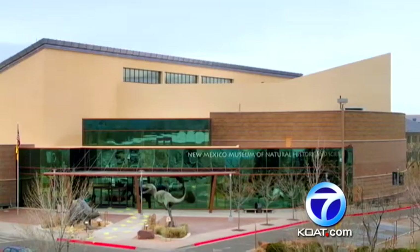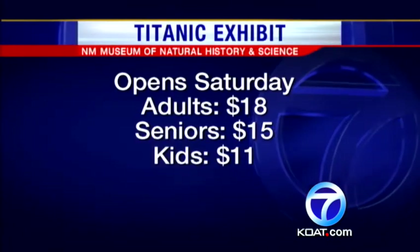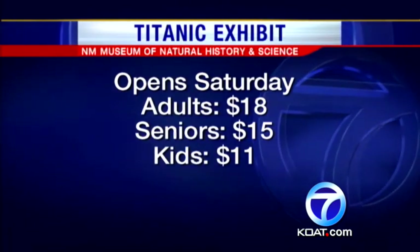From the Titanic exhibit at the New Mexico Museum of Natural History and Science, I'm Mr. Paul Romain — or Byron Morton — KOAT Action 7 News. The Titanic exhibit opens to the public Saturday. Tickets are $18 for adults, $15 for seniors, and $11 for kids. For more information, go to KOAT.com and look under.